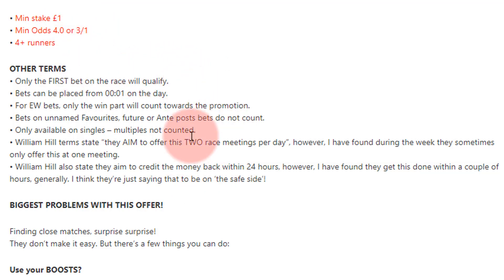It must be your first bet of the race — don't make the mistake of placing a small punt beforehand and then doing this. You can do this as early as one minute past midnight. So if today is Thursday and I place this bet at five minutes past midnight on Thursday morning, I'd be fine. You also get best odds guaranteed past midnight with William Hill.